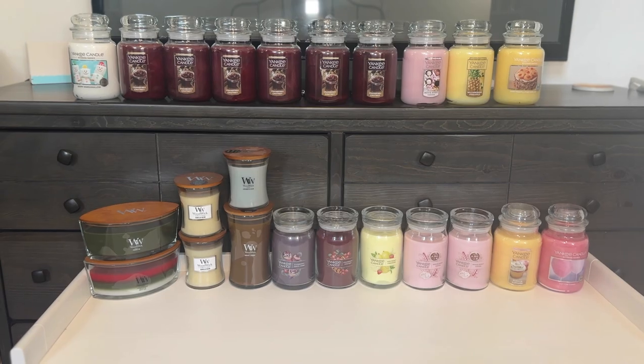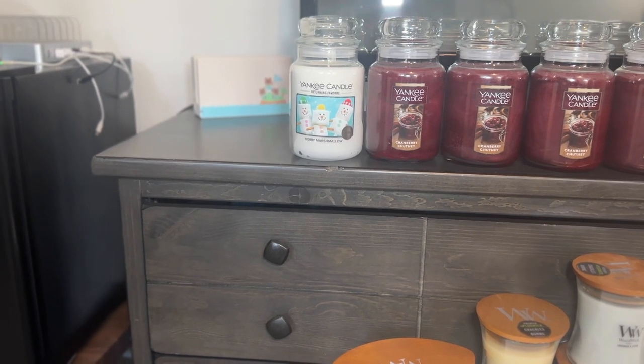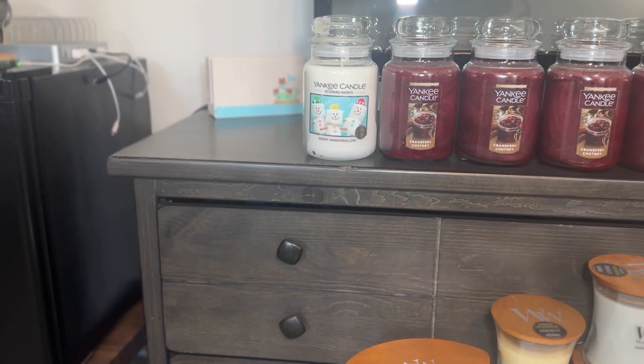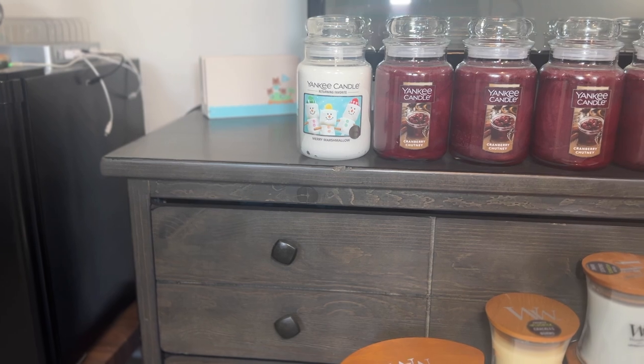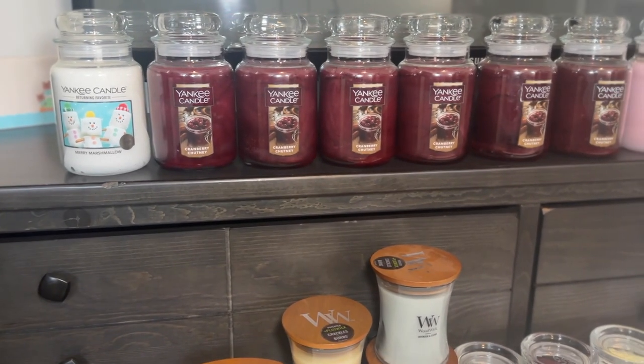This first one is Merry Marshmallow — it was a Christmas scent and I got it on clearance at Yankee Candle. It's literally just a marshmallow scent. The sad part is sometimes these single wicks aren't that strong, except for the Cranberry Chutney. I'll burn it in my bedroom, where I use these large jars because it takes a while. In my family rooms and the rest of the house I like to change scents up more.